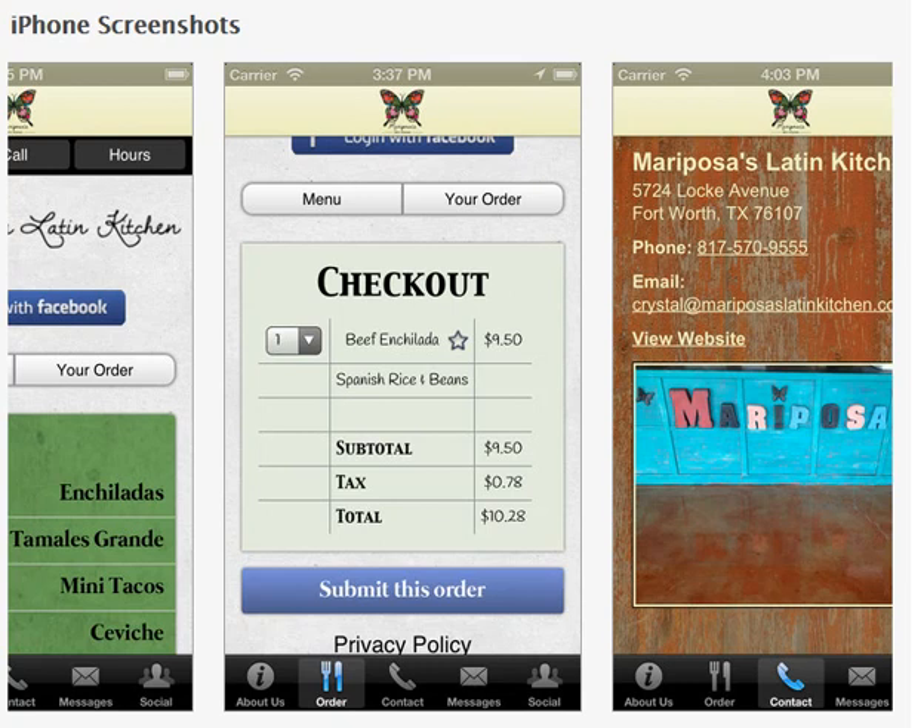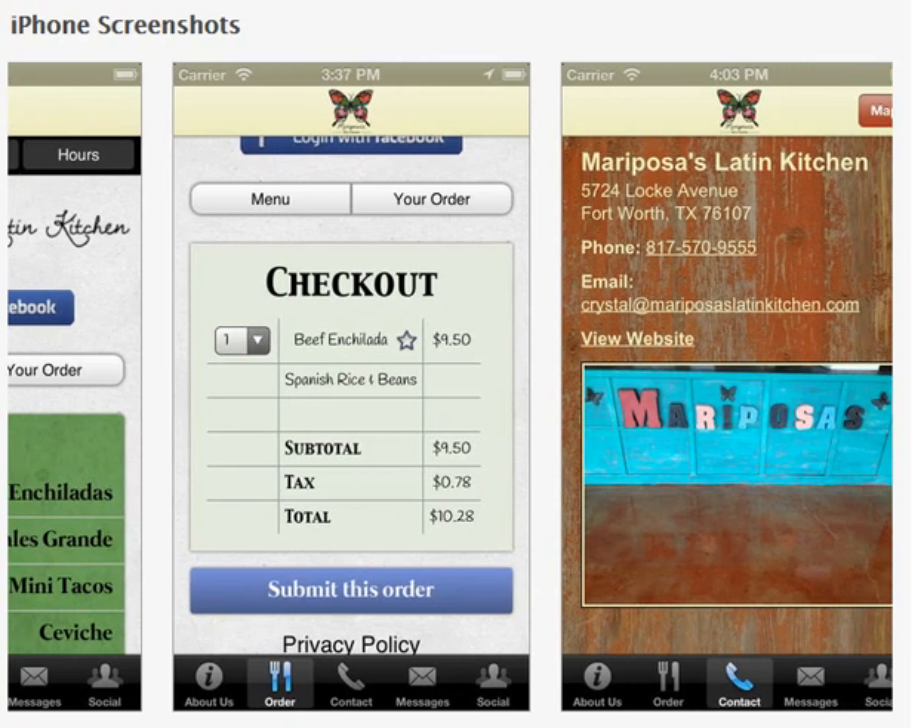The checkout allows them to submit their order and to pay. With our system, they can use Authorize.net, which is a very popular merchant service that we just integrate right into your app. And off they go — your money gets deposited into your checking account or savings account, and the customer has a fulfilled order.